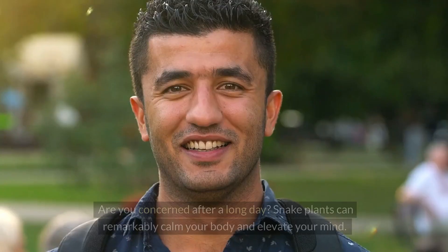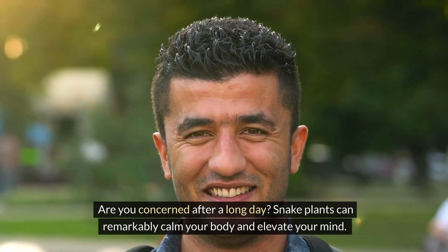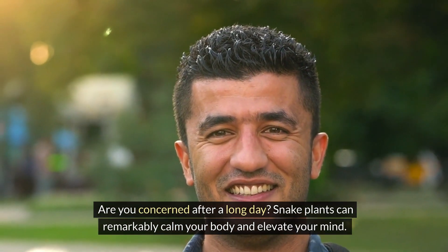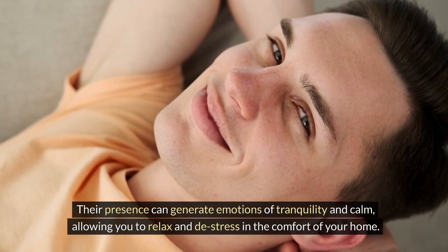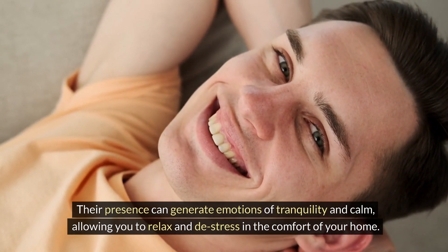2. Mood booster: Are you feeling stressed after a long day? Snake plants can remarkably calm your body and elevate your mind. Their presence can generate emotions of tranquility and calm, allowing you to relax and de-stress in the comfort of your home.